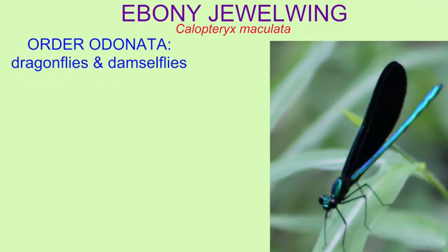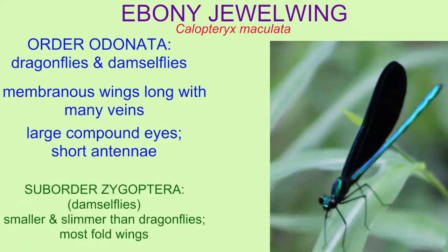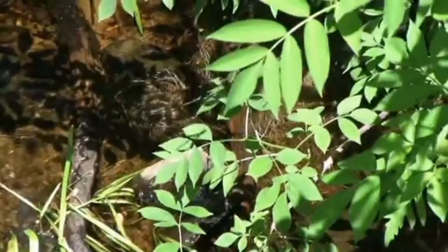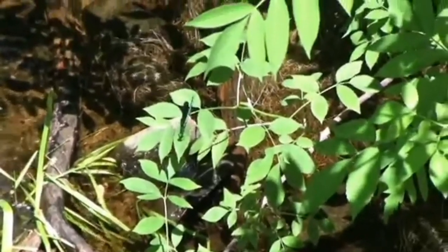Ebony jewel wings are classified in the insect order Odonata with damselflies and dragonflies because of their long membranous wings. They have large compound eyes and short antennae. They are in the sub-order Zygoptera with other damselflies, being smaller and slimmer than dragonflies, and most fold their wings.